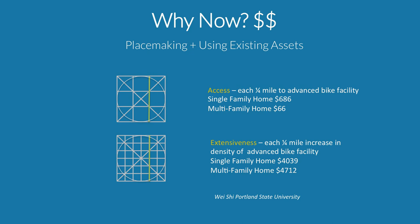Another reason we're looking at first last mile now is the benefits of placemaking — bringing more attributes of transit-oriented development to more areas — while also using existing assets better and designing our streets to add more uses.